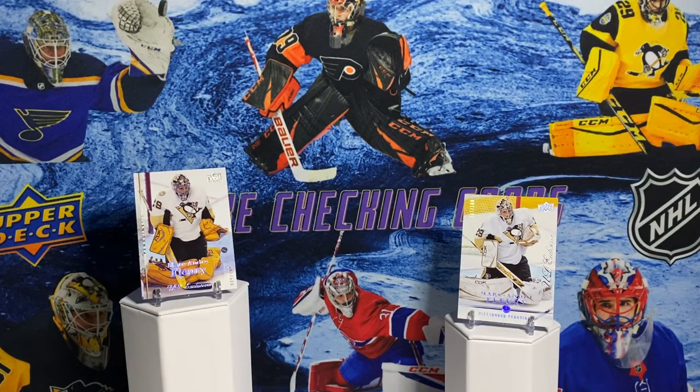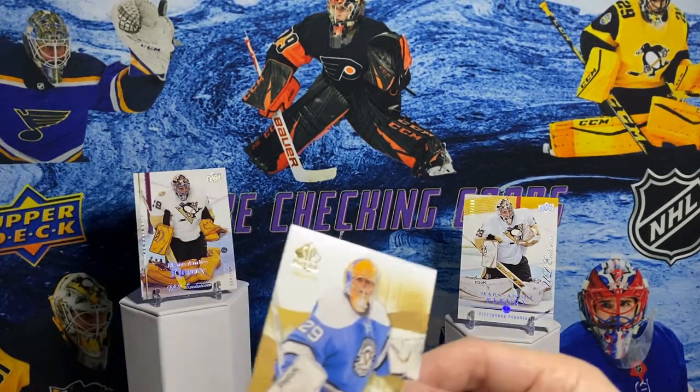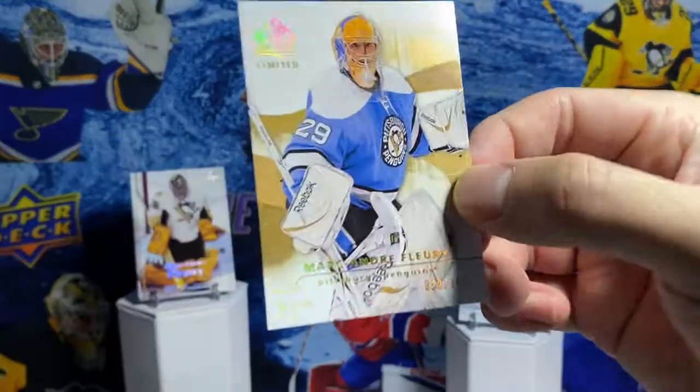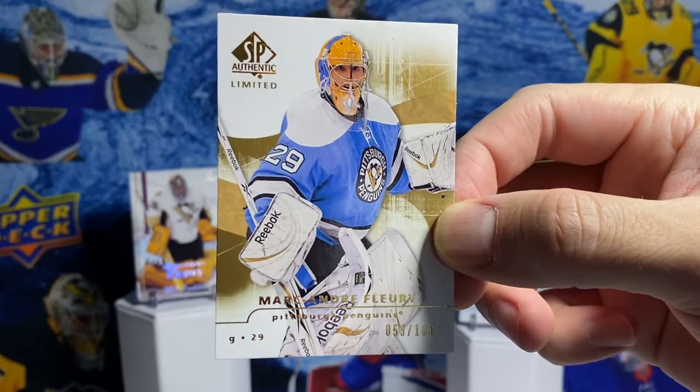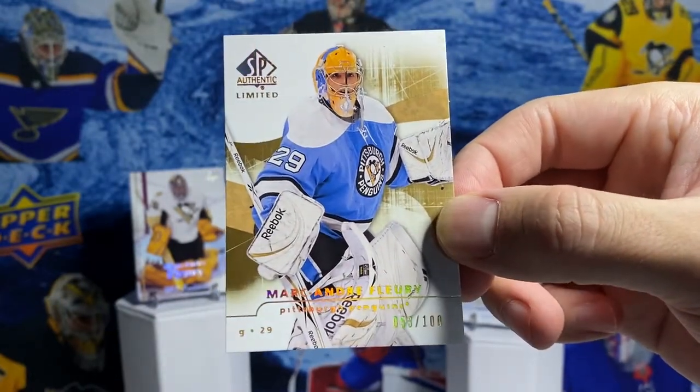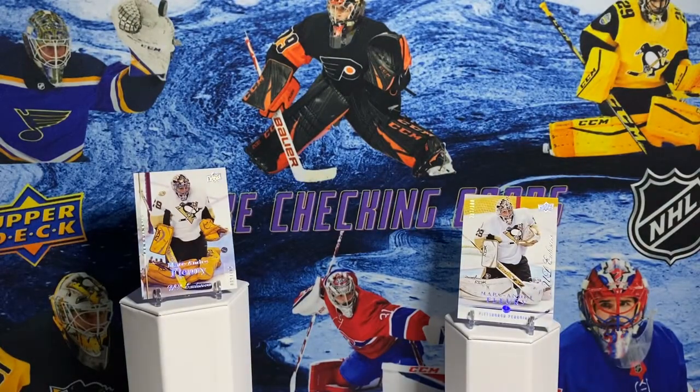And another card with him in that same jersey. SP Authentic, the limited parallel - kind of like the Upper Deck Exclusives but for SP Authentic - and this is out of 100. I just love SP Authentic. Their base design is just gorgeous. I would love to open a box someday.